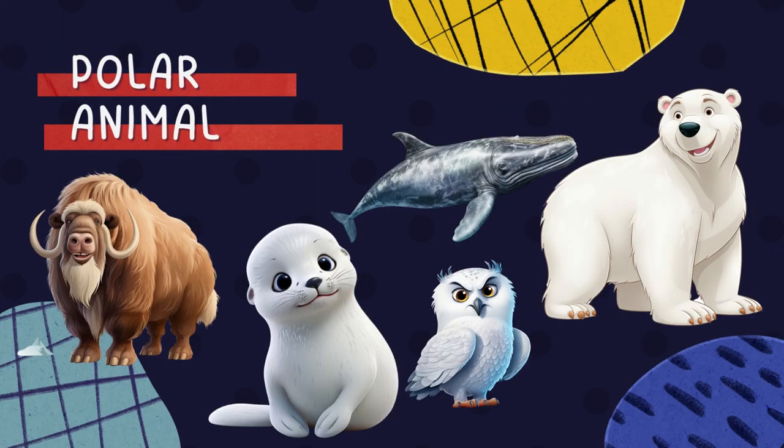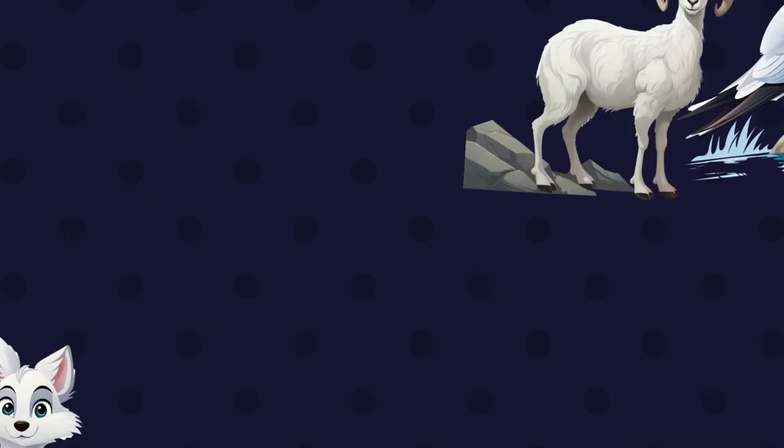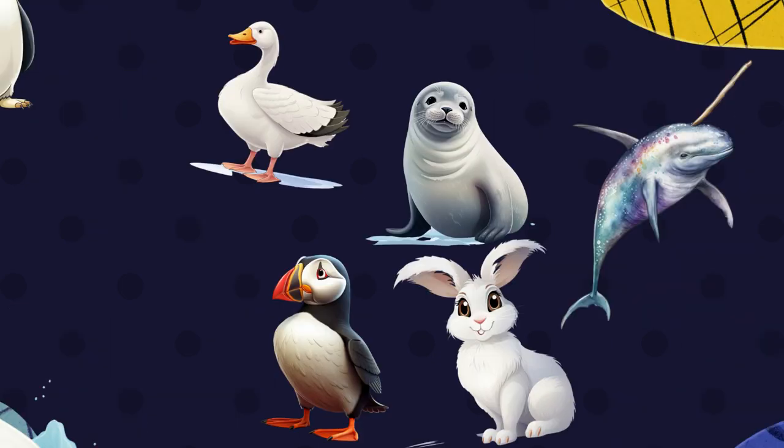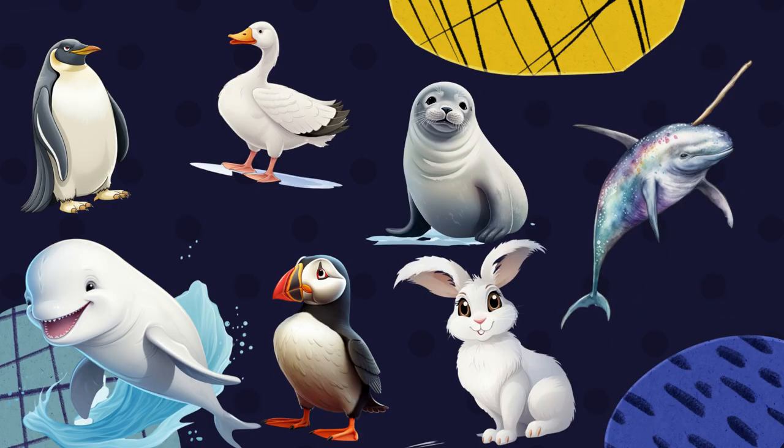Hello and welcome to our channel today. In this video, we're going to introduce you to a variety of polar animals through our polar animal flashcards. These flashcards will showcase each animal and provide interesting information. Get ready to learn about the amazing creatures that inhabit Earth's polar regions.